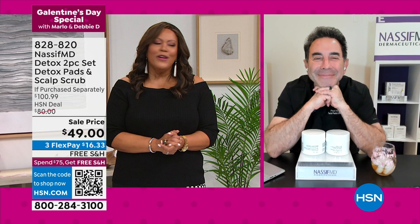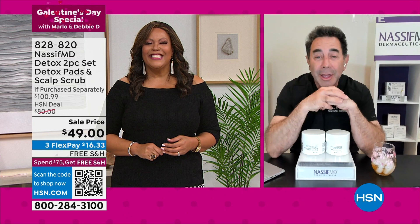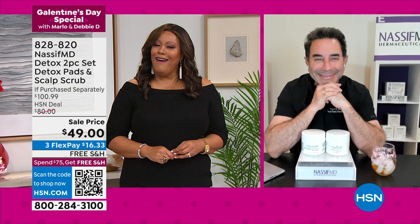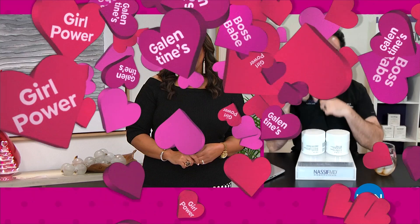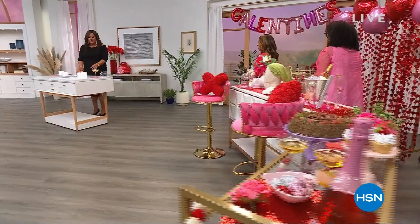Thank you so much Dr. Paul Nassif — kiss little Paulina! He has flowers waiting for his family arriving from Orange County. Happy Valentine's Day to him and his beautiful wife and daughter. Now that we've exfoliated the scalp, we're getting ready for that buy one get one, three-times-the-size Monoi offer.